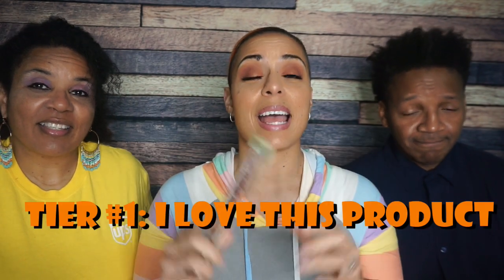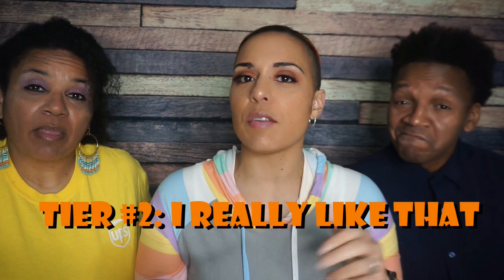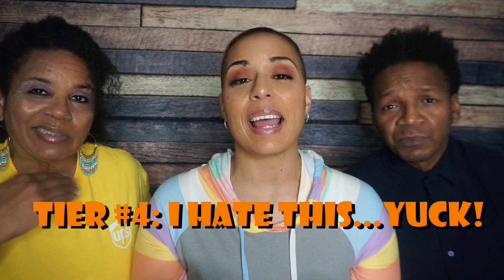So this is how we actually rate each item — a tiering system from first to worst. Number one: I love this product, it tastes delicious, I have bought it or would buy it with my own money. Number two: I really like it, I probably wouldn't buy it myself, but if I received it for free I would love that. Tier three: that was okay, definitely not buying it — if someone gave it to me I'd put it in the back of the snack drawer. Tier four: I hate this, I do not like the way it tastes, I would never buy this, and even if someone offered it for free, I would not accept.